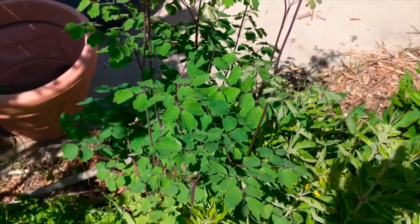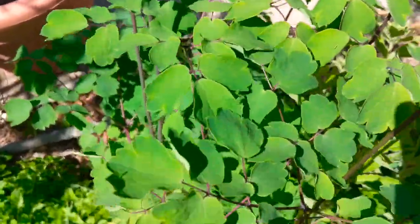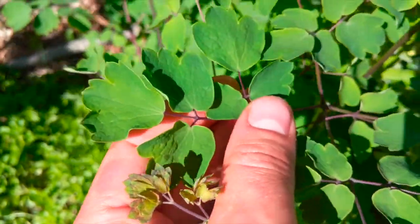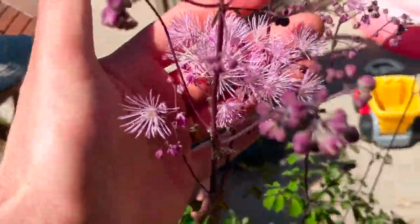Hello everybody, just a really quick video — a short chance for you guys to win succulents. We have this unidentified plant here. I'll give you a good look at the foliage, and I wanted to make this video because it's flowering.